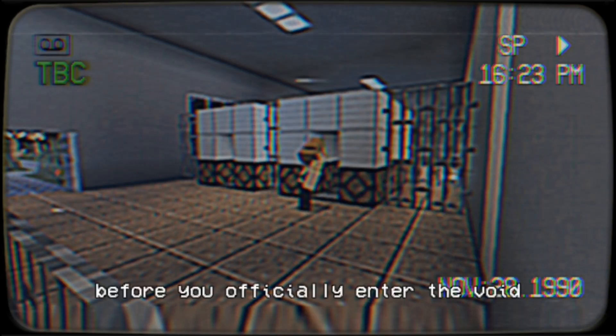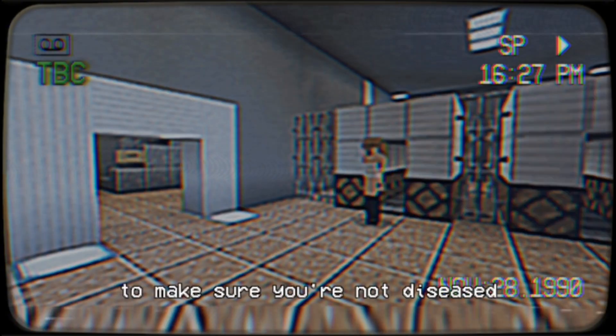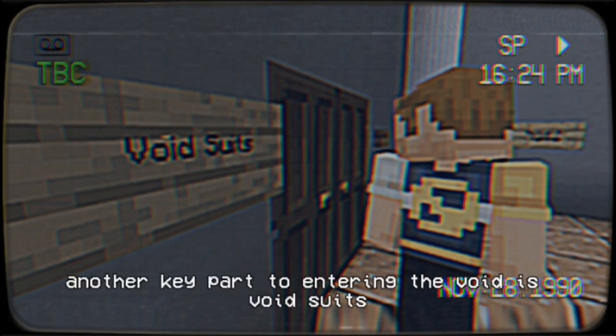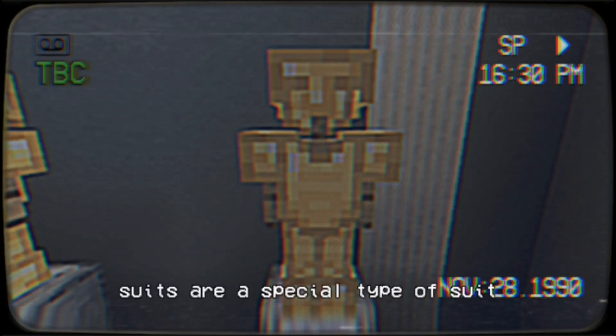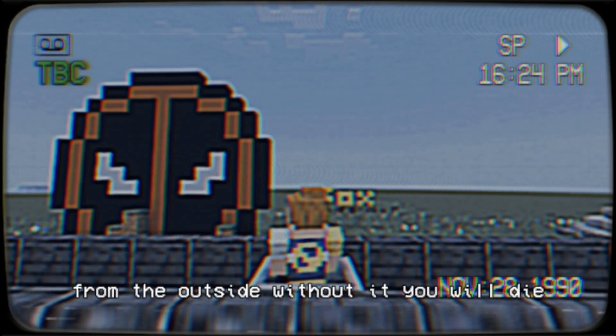Before you officially enter the Void, we need to do a full scan of your body to make sure you're not diseased or have any weapons on you. Another key part to entering the Void is Void suits. Why did we hire this guy? Void suits are a special type of suit that protect you from the toxic nature from the outside. Without it, you will die.